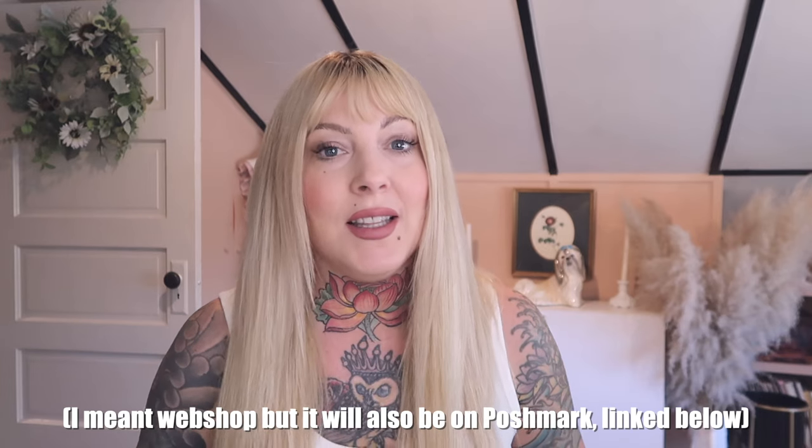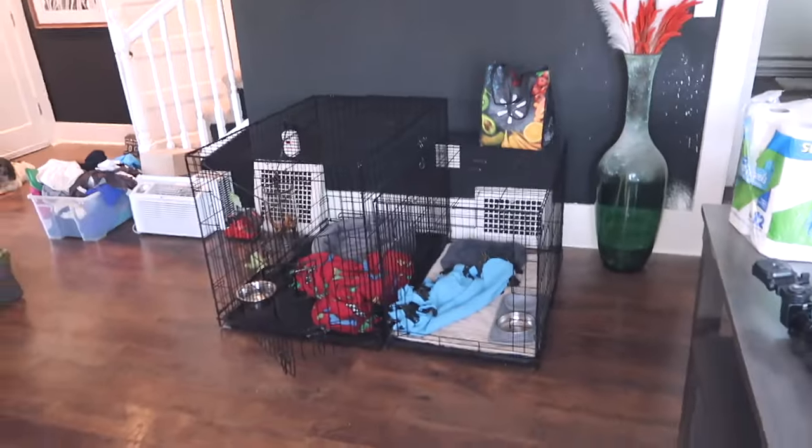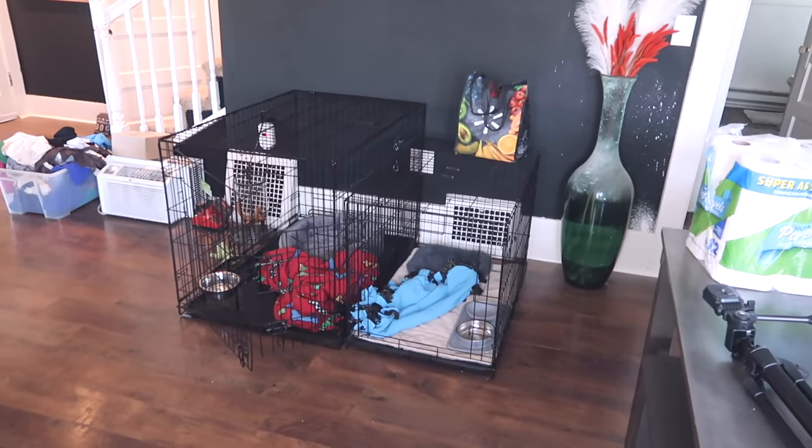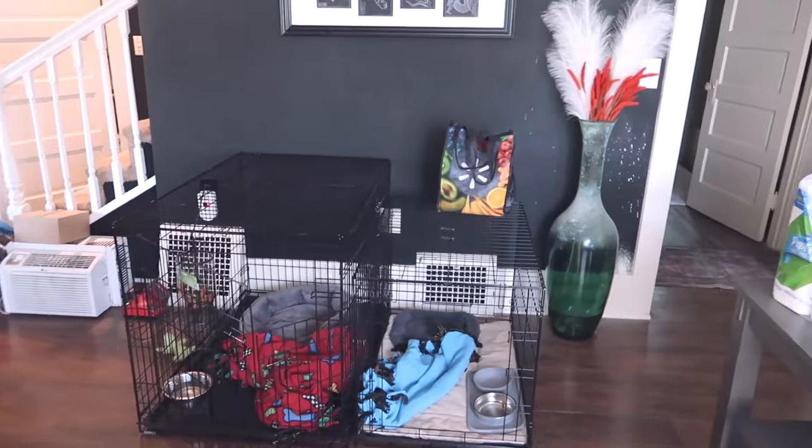Today is honestly just going to be casual — I'm going to be going through all of my upcycle inventory and thrift inventory that I'm going to be listing on my Poshmark. If you guys like thrift stuff and you like my taste, you'll like the things in my shop because I only put stuff in there that I think is cute. I wouldn't put it in there if it wasn't — I would just donate it. Here are the boys' little kennel beds — their apartments. The only time they go in there is at night when they're sleeping and when they're eating.